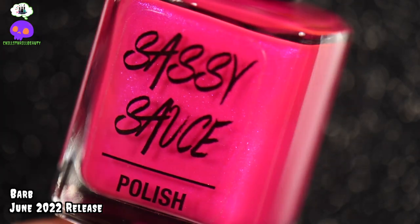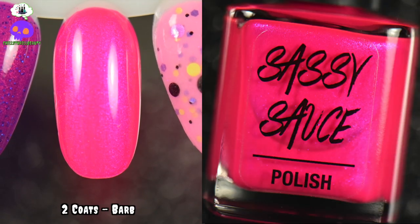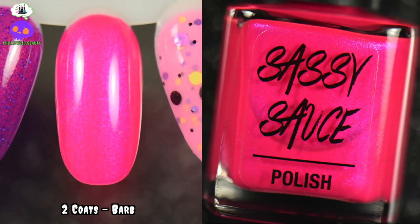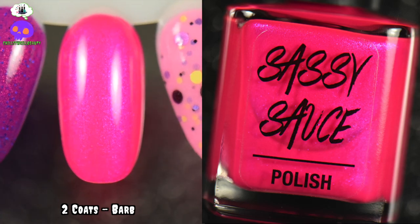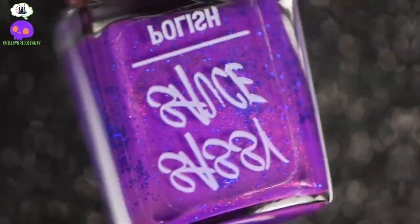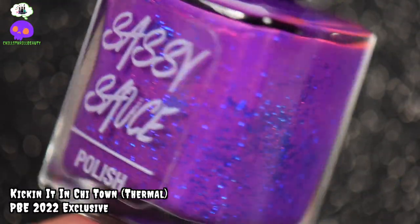I also have a hot pink for you: this is Barbed by Sassy Sauce Polish. It is gorgeous — a bright pink with a purple to blue shimmer, and you can get it opaque in two coats. It is so beautiful, it screams summer. When I see this color I'm thinking beach party vibes, maybe going to the club at night — not that I go to clubs because I'm too old for that — but this definitely screams summer.